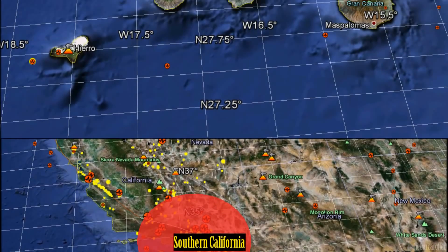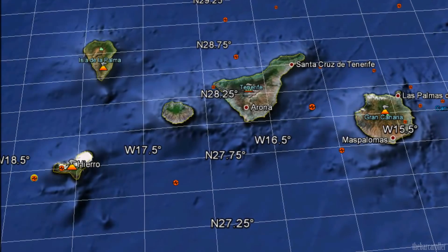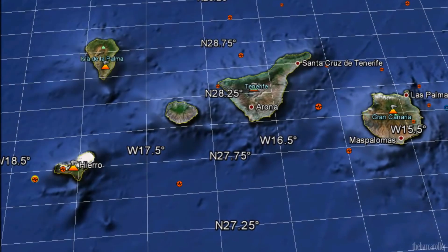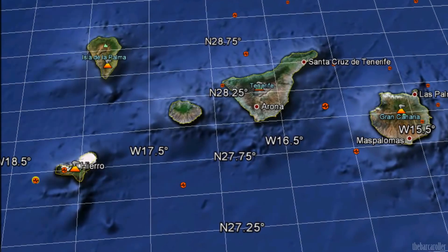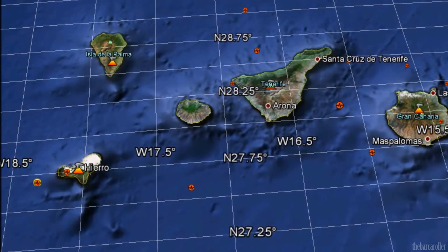And finally, it's worth keeping a very close eye on El Hierro, the volcano, which is currently experiencing a very strong earthquake swarm in the Canary Islands. This may see a further escalation in activity due to this very large coronal hole formation during this watch.